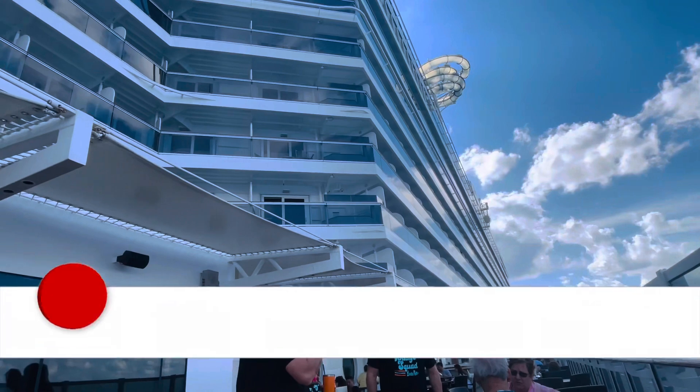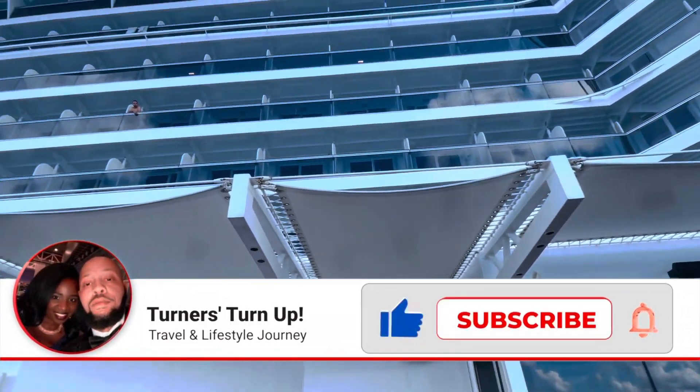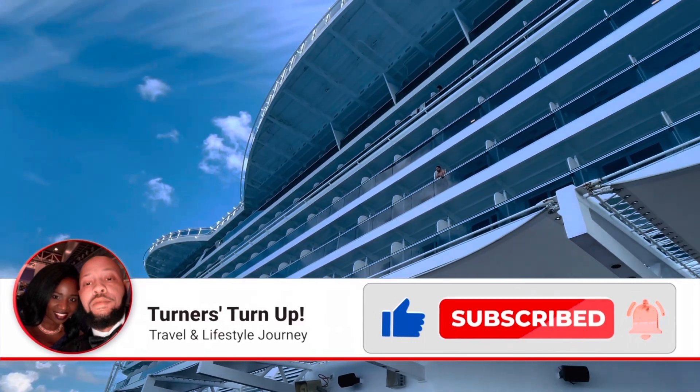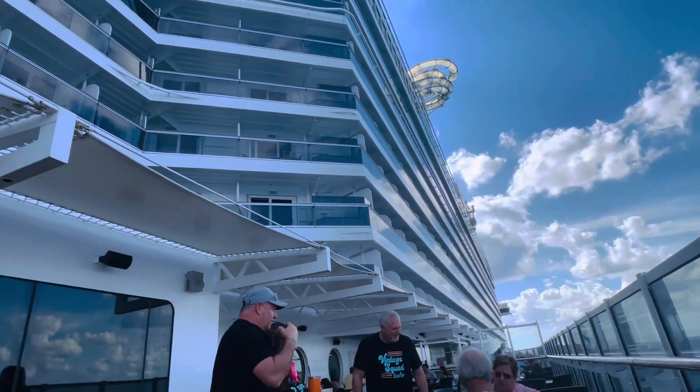If you're not subscribed, please subscribe and turn on your notification bell so you can be notified when we upload our day at Ocean Key. I've been showing you this view because I want to point out the design of the ship.